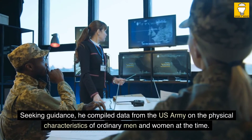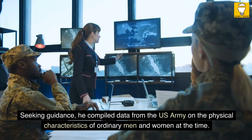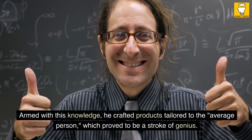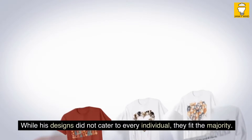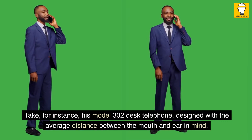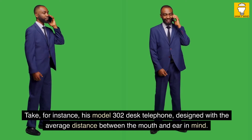Seeking guidance, he compiled data from the U.S. Army on the physical characteristics of ordinary men and women at the time. Armed with this knowledge, he crafted products tailored to the average person, which proved to be a stroke of genius. While his designs did not cater to every individual, they fit the majority. Take, for instance, his Model 302 desk telephone, designed with the average distance between the mouth and ear in mind.